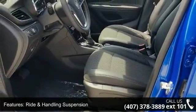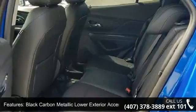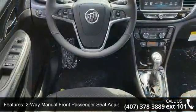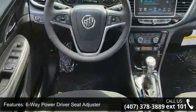Additional features include a two-way manual front passenger seat adjuster, six-way power driver seat adjuster, Sirius XM satellite radio, and driver seat mounted armrest. Low mileage is an important factor in your purchase, and this vehicle delivers a low odometer reading.